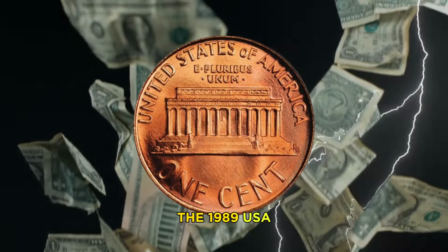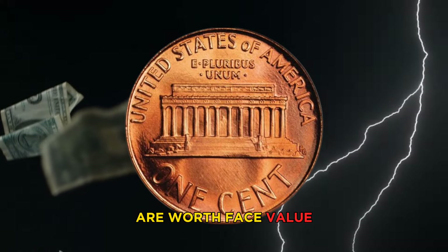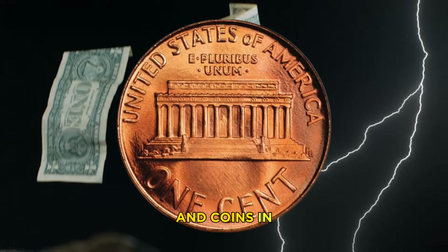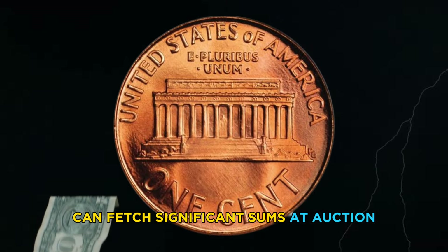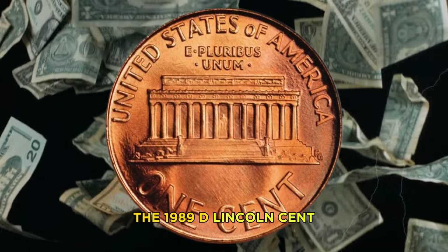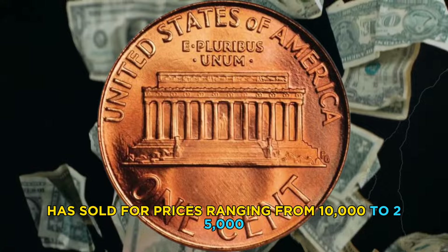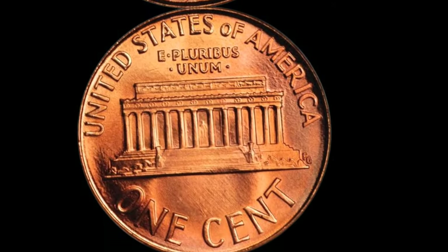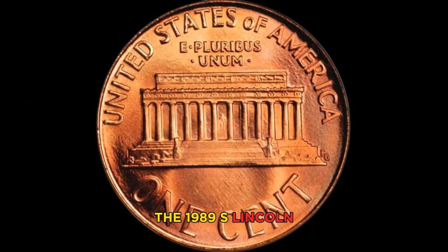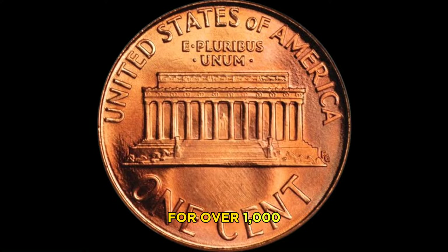Now let's talk about the worth of the 1989 USA one cent coin in millions. While most circulated coins are worth face value or slightly more to collectors, rare varieties and coins in exceptional condition can fetch significant sums at auction. In recent auctions, the 1989-D Lincoln cent in mint condition has sold for prices ranging from $10,000 to $25,000, depending on its condition and rarity.